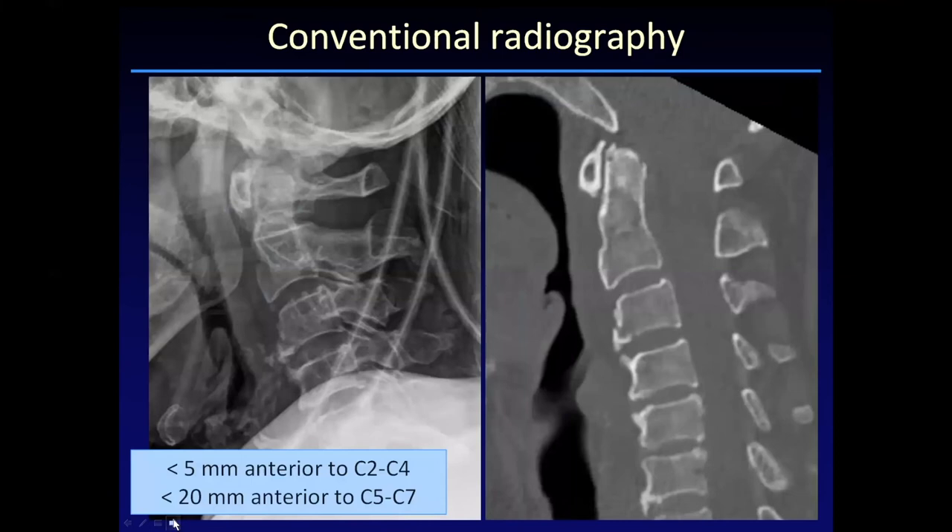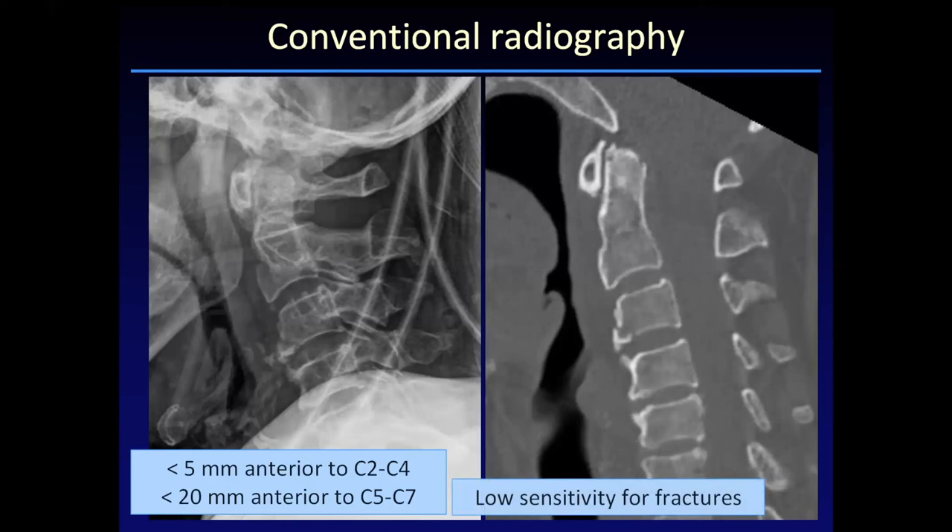On radiographs, one of the main features we look for in injury is soft tissue swelling. With normal soft tissues, we expect to see less than five millimeters anterior to the C2 body. Things get less reliable in the lower cervical spine because of the presence of the arytenoids and esophagus, and the soft tissues can thicken up to two centimeters. While this is a useful sign if present, it is not very sensitive. With rapid trauma response, conventional radiography is not the first line of imaging — instead we use CT.